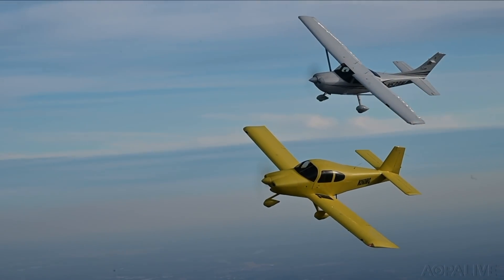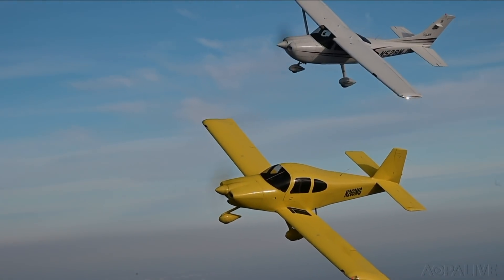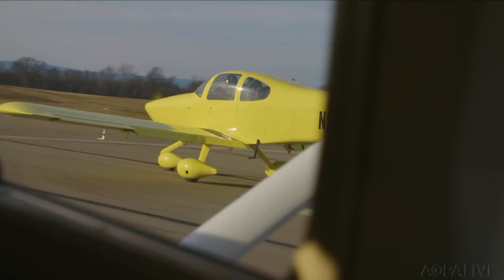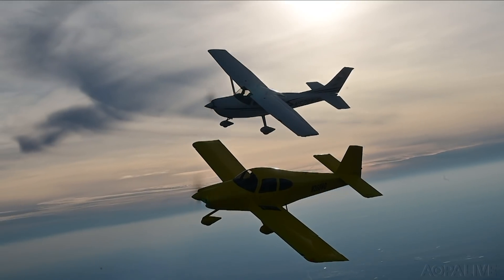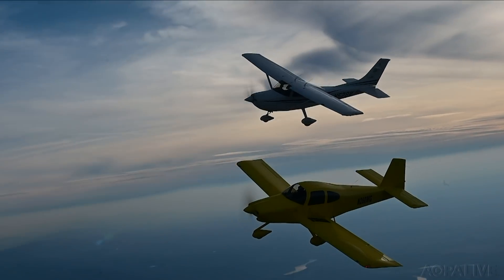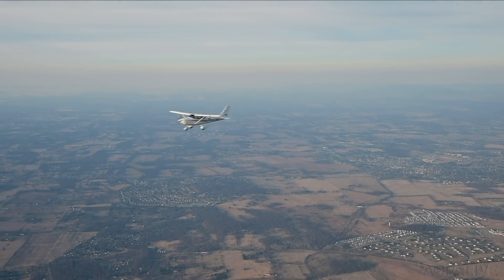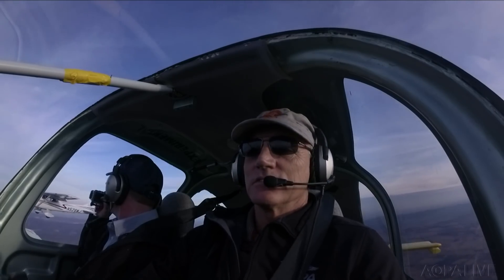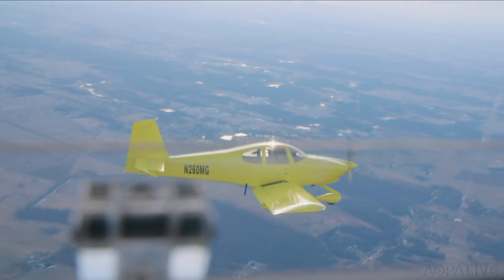The RV-10 and the Cessna Skylane have a lot in common — both four-seat, six-cylinder, tricycle gear, IFR-equipped metal airplanes. But this fly-off was a blowout. The RV-10 started fast with a short-field takeoff and a full-power climb that left the Skylane in the dust. In a flat-out speed contest, the RV-10 trounces the Skylane — they're not even close. The only category the Skylane prevailed in was slow flight, where its big, thick wing allows it to stall slower than the RV-10.